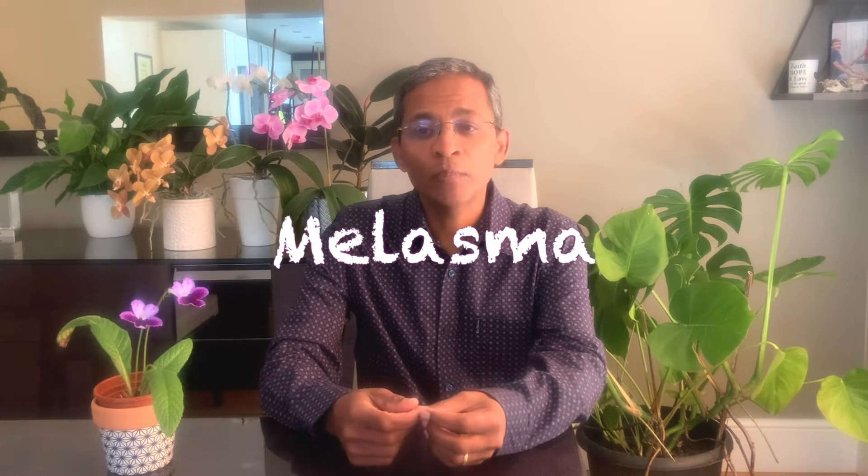Melasma is the commonest pigmentary dermatosis that has been treated with oral tranexamic acid. It is an acquired pigmentary disorder characterized by fairly symmetrical medium to dark brown patches on the cheeks, forehead, nose and chin. The dose of oral tranexamic acid used to treat melasma is 250 mg twice a day for three to six months. It can be combined with other modalities like topical hydroquinones and laser.